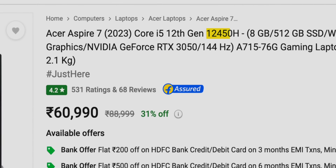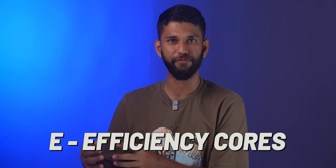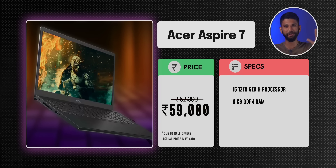The Acer Aspire 7 comes with an i5 12th gen H processor — on Flipkart it says i5-12450H. Intel 12th and 13th gen laptops have three processor suffixes: U, P, and H, where H is the higher performance one. There is also an HX series, but those are very expensive and rare. These newer 12th and 13th gen CPUs introduce two types of cores: P-cores (Performance) for heavy tasks like gaming and video editing, and E-cores (Efficiency) for low-power tasks like writing documents or listening to music. This helps reduce power consumption and increases battery life.